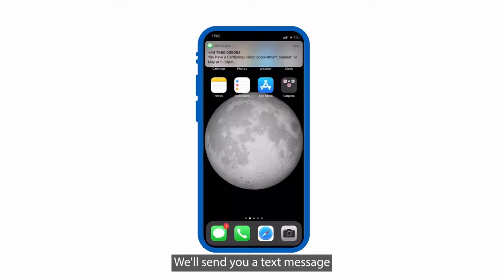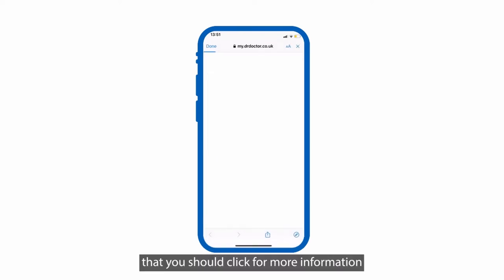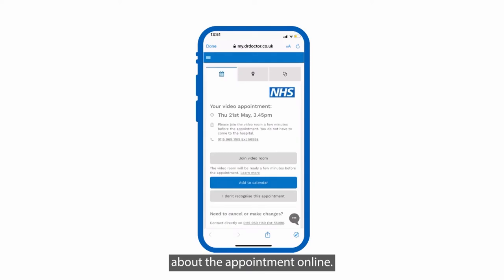We'll send you a text message when you have a new video appointment. The text will have a link that you should click for more information about the appointment online. Here you can read about video consultations and how they work, as well as manage your appointment.